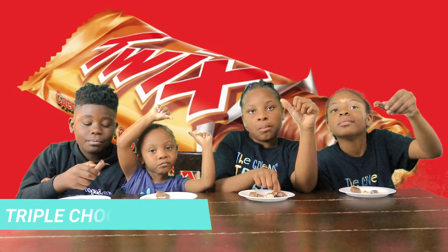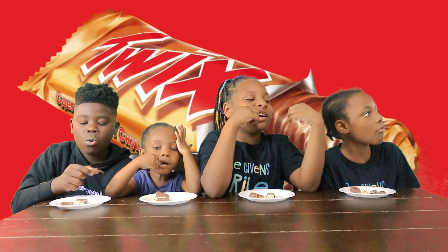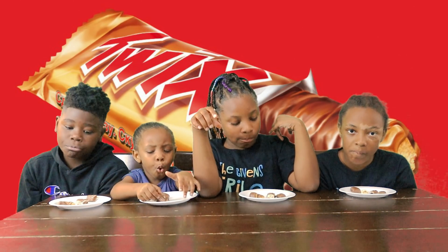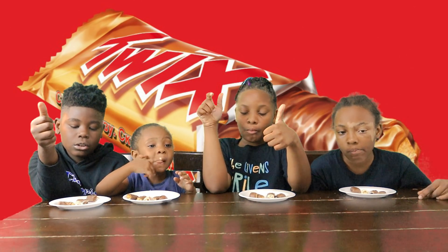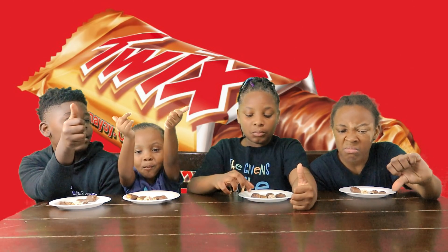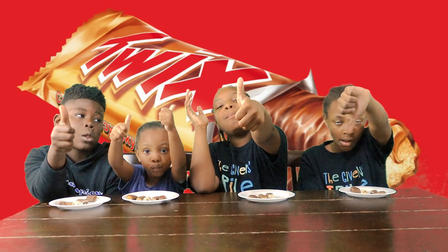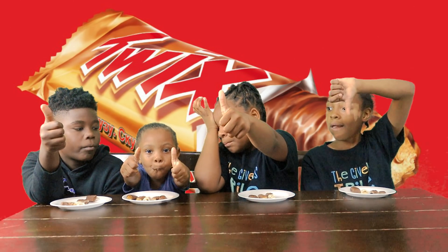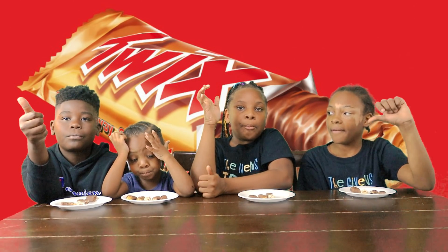The last one we have is the triple chocolate Twix. This one looks yum. What do you guys think? Is it chocolatey? It's good — I'll give it a thumbs up. So it's just kind of like the rest of them. It gives it two thumbs down. I'll give it a thumbs up. Thumbs up. It had to grow on you. So that's three thumbs up and one thumbs down, and that completes our Twix review.